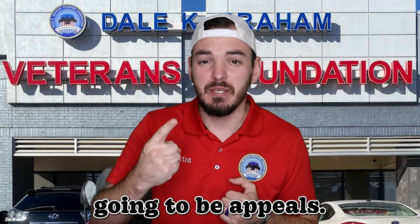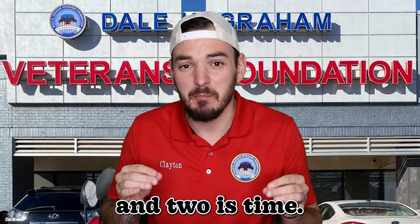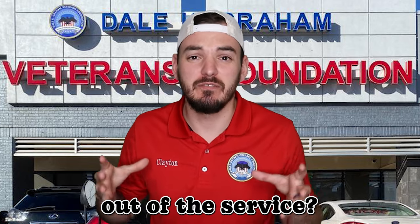The two factors are going to be appeals — you're really going to see IMOs and DBQs shine in appeals. And two is time: how long have you been out of the service?